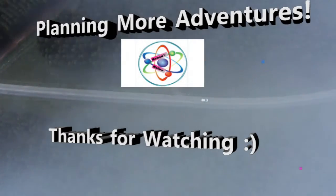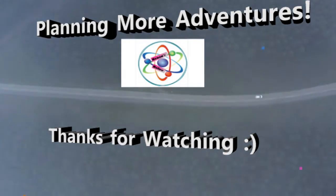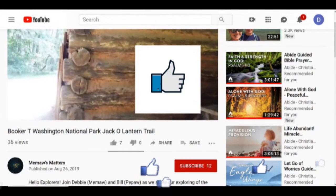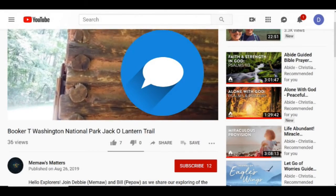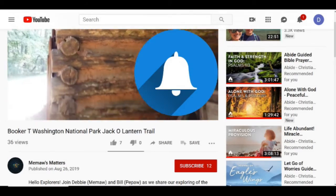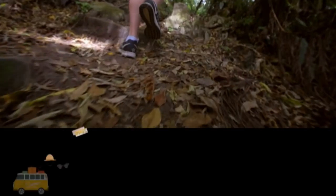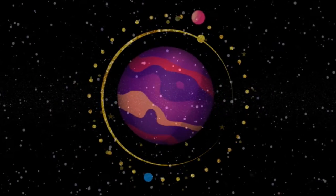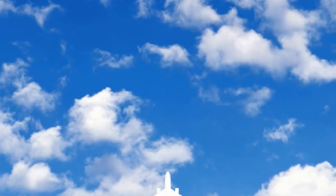Well, thanks for watching — we're planning our next adventure and we hope you'll keep following us. Hit like, leave a comment, subscribe, and hit notify so you'll know when our next adventure is being released. Come on and continue to be part of Meemaw's Planet, Explorers.